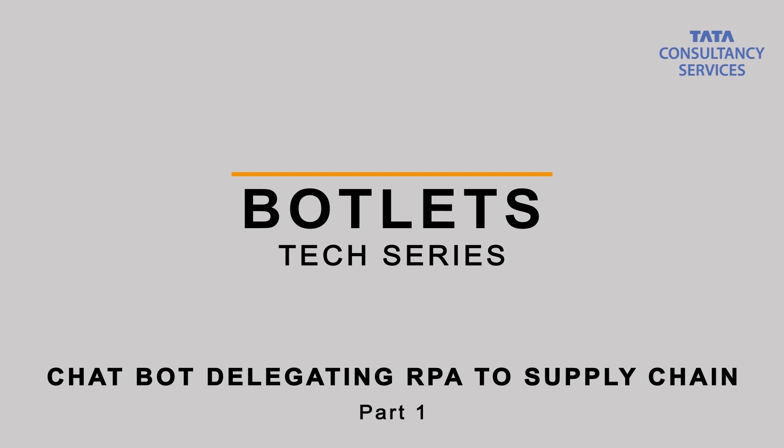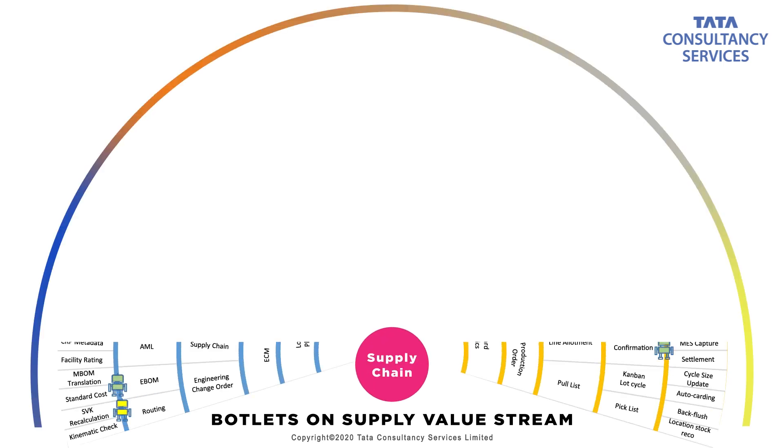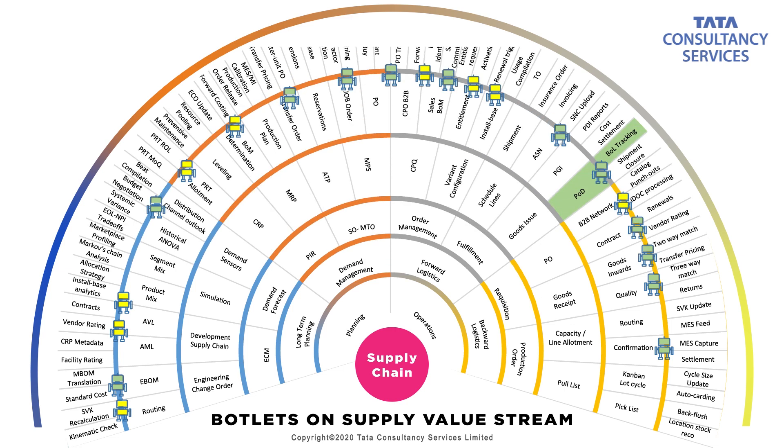Here is our supply chain map. As you can see, it's a reference model for a discrete manufacturing supply chain. The bot that we are talking about is the one on the right side, shaded green. This bot tracks your shipments to customers — which is outbound — or shipments coming to you from your suppliers, so that you have an early notice on the status of the shipment, whether it's delivered or delayed, and you can do follow-up actions.